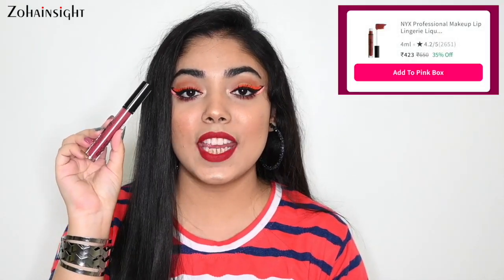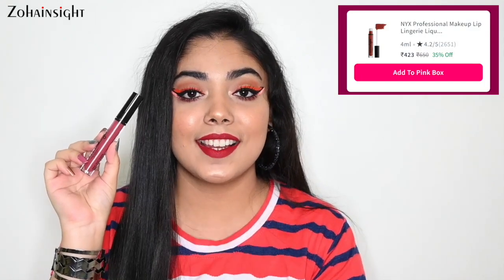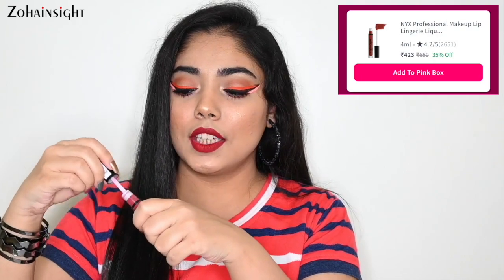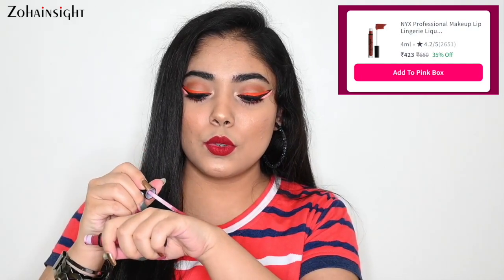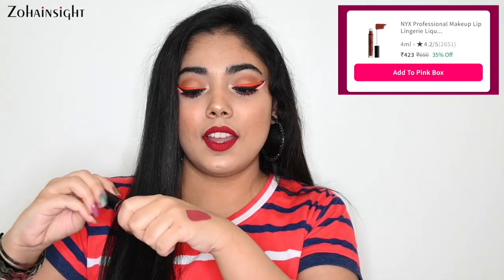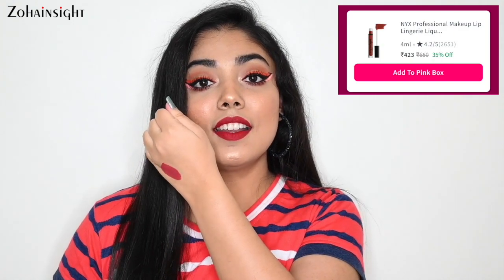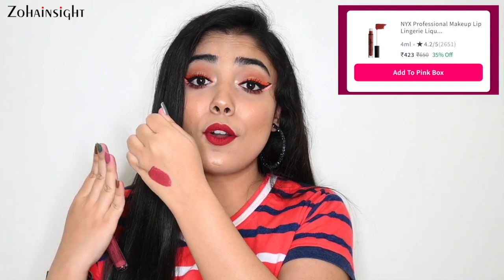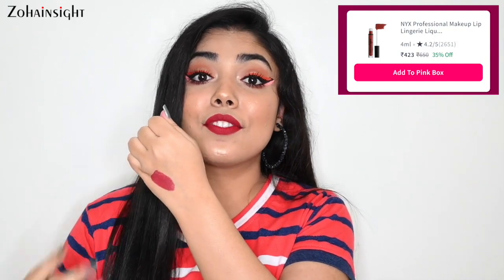Let me know in the comment box if you want me to review both of these mascaras. Next two products are two beautiful liquid lipsticks. First one is NYX Lip Lingerie in the shade Exotic — it's their best seller. It's a pinkish shade with a little bit of brown tone to it. Here you can see the swatch. It's pretty long lasting and it's on 35% off.